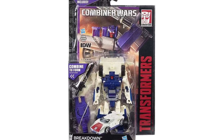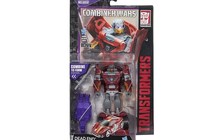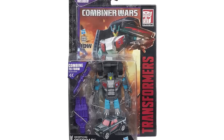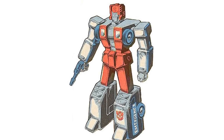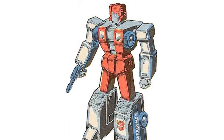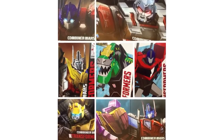Wave 2 of the Combiner Wars Deluxes looks set to include IDW Comics. This was an idea proposed when the line was first announced, however it didn't come to pass. Now, thanks to Nevermore of TFW2005, we can see that Wave 2 appears to rectify this. Also, Slingshot of TFW2005 has discovered listings for Generations Combiner Wars First Aid and Rook, which would suggest that we'll be indeed getting a Defensor combiner.